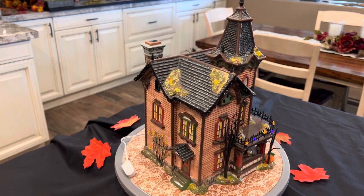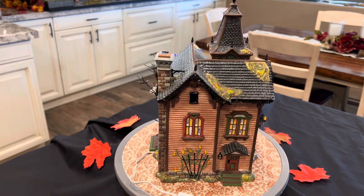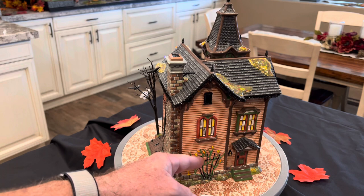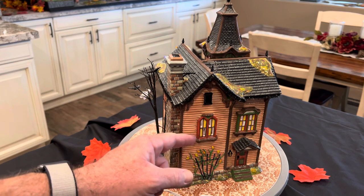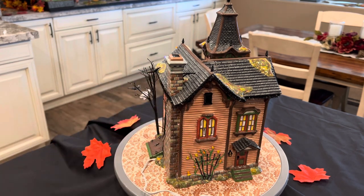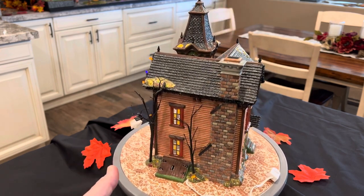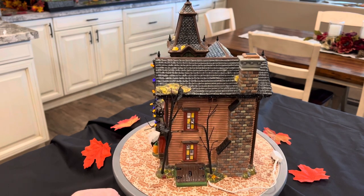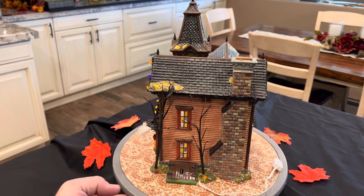One thing I both like and dislike about this house: the paint job is amazing. You can see the lattice work, the little roses, the vines going up, the window detail, the chimney detail with the bricks — very well done. The only thing I don't like is that I prefer more of a matte finish on haunted homes, and this is very, very glossy and shiny. You can see it glisten with the kitchen light as I turn it.